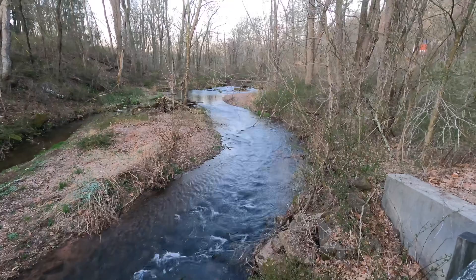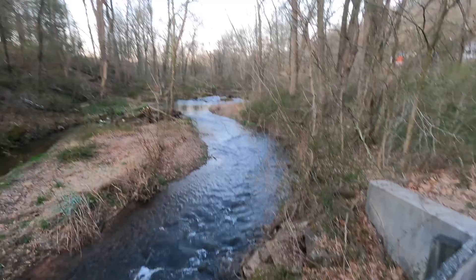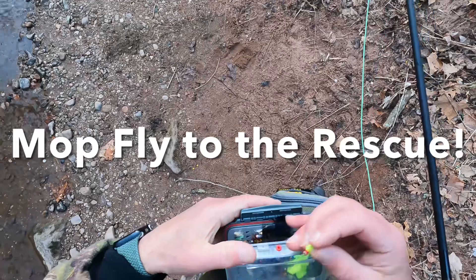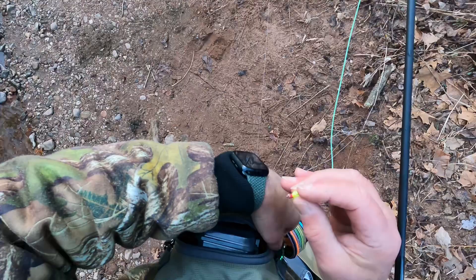I'm gonna try some spots here that I think there's gonna be some trout. It's a beautiful morning and we're gonna start under this infamous bridge here, then work our way down and back up to that spot I was fishing on Saturday. Okay, we're gonna try this spot we didn't get to work the other day — alright, got one here!